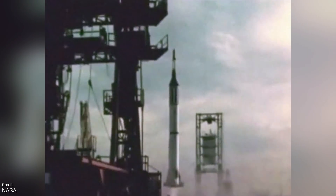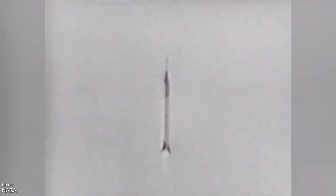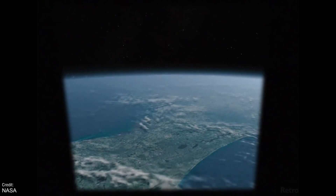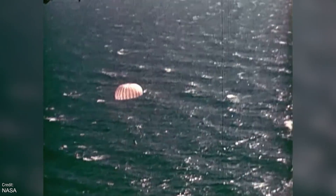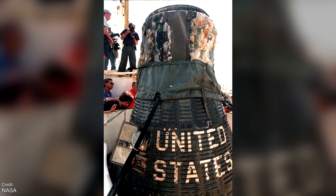On the 21st of July in 1961, astronaut Gus Grissom became the second ever American to go into space on Mercury Redstone 4. This was a suborbital flight designed to test and validate the Mercury spacecraft ahead of the first orbital flight aboard the Atlas. The mission went well, although recovery of the spacecraft not so much. While Grissom was recovered safely, the Mercury capsule itself ended up sinking and it wouldn't be recovered until 1999, nearly 40 years after its historic flight.